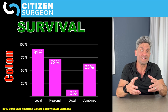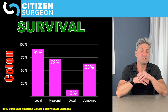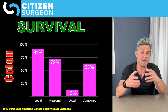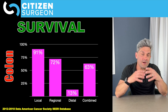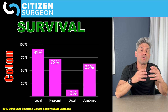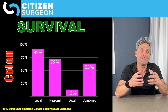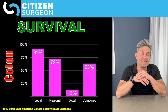When we have regional disease or lymph nodes are involved, survival drops down to just over 70%. And if we have distant metastases — distant organs, which in the case of colon and rectal cancer is often the liver, the lung, or peritoneal involvement — then that survival rate drops down to the teens. Overall, the survival for colon cancer is 63%, looking at data from the SEER database, years 2012 to 2018.